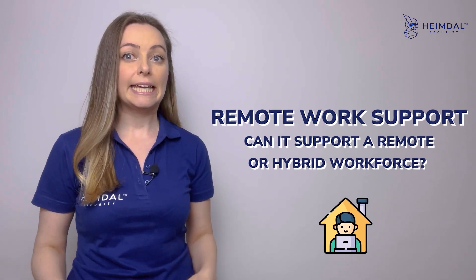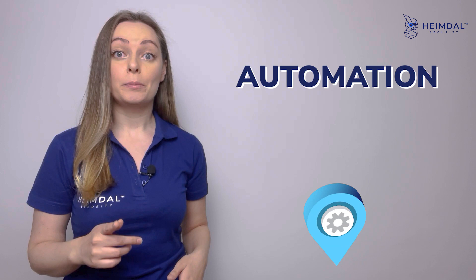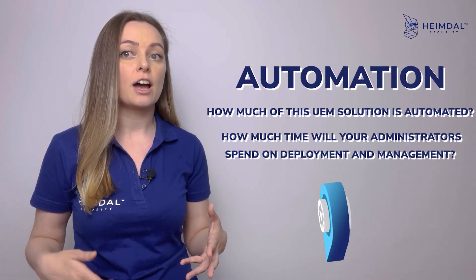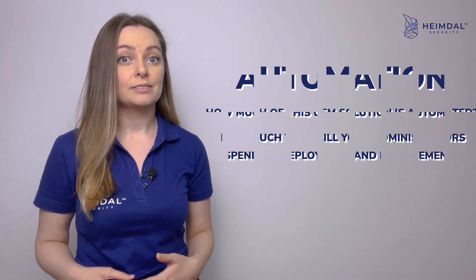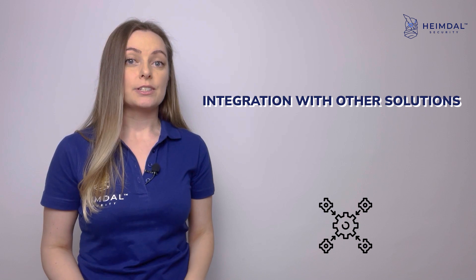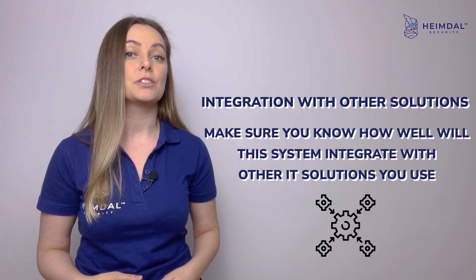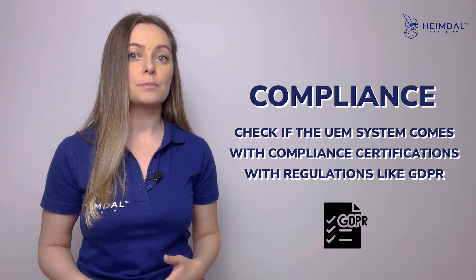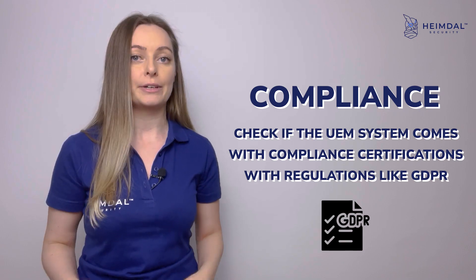Remote work support: can it support a remote or hybrid workforce? Automation: how much of the solution is automated, and how much time will your administrators spend on deployment and management? Integration with other solutions: make sure you know how well the system will integrate with other IT solutions you use. And finally, compliance: check if the UEM system comes with compliance certifications for regulations like GDPR.